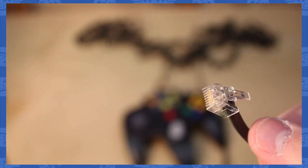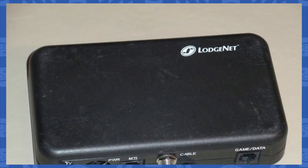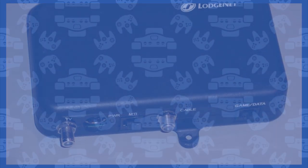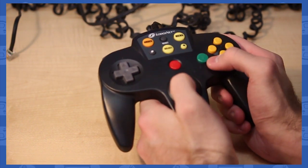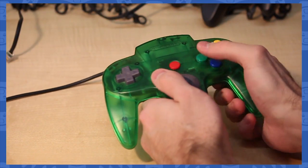This controller plugs in with a modem connection. The only way to use the controller without modding it is by getting your hands on a special converter box, which was made by LodgeNet. If you traveled a lot back in the day, chances are you saw these in your hotel room. And if you were smart, you didn't use it. Instead, you just smuggled in your own TV and N64.